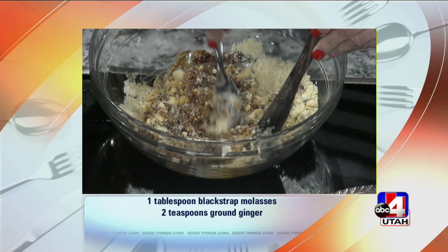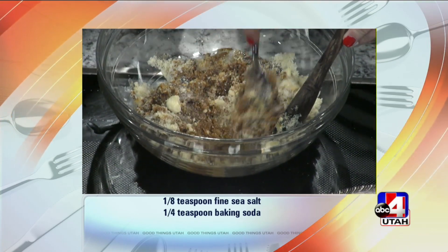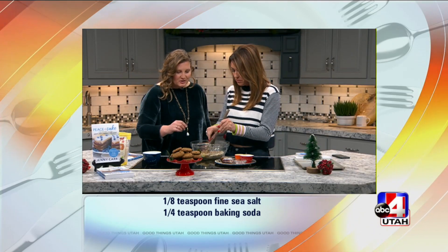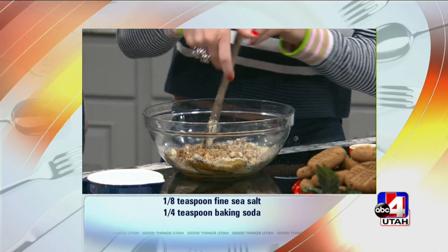The ginger smells so good. The blackstrap molasses and the ginger together are just amazing. Blackstrap molasses — that's also in the grocery store? Yep, you can get that in the grocery store. And then a pinch of salt.